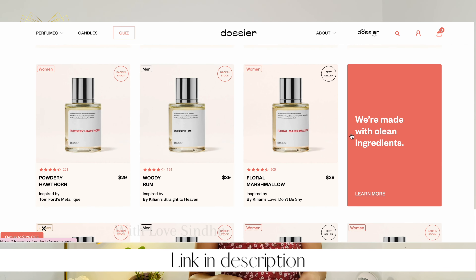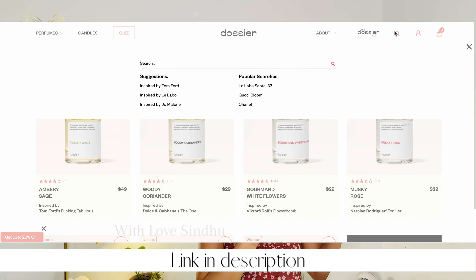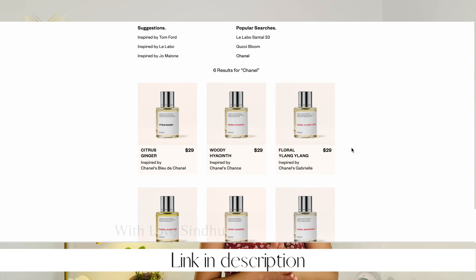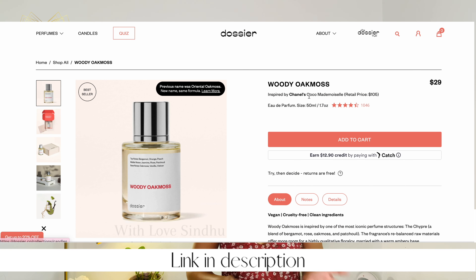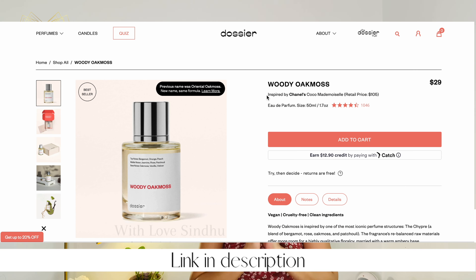I'd like to give a shout out to Dossier, a brand that produces high-end perfumes for a fraction of the cost. All the perfumes are inspired by high-end brands like Chanel, Dior, Gucci, etc. They have an absolutely amazing perfume collection — perfumes that cost around $100 to $500 are available here for around $25 to $30, which is amazing because you can wear perfumes to make you look and feel expensive.